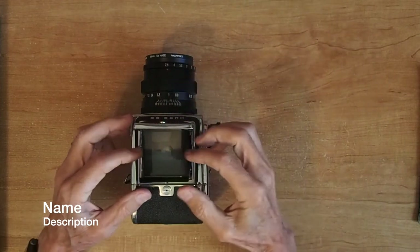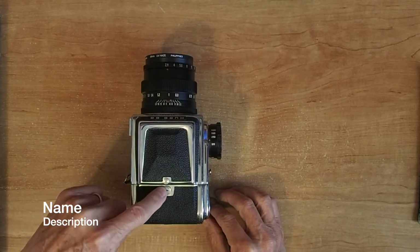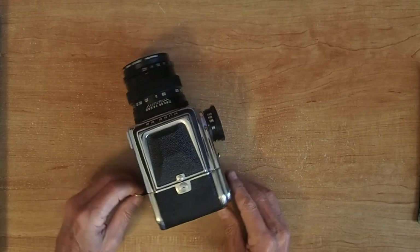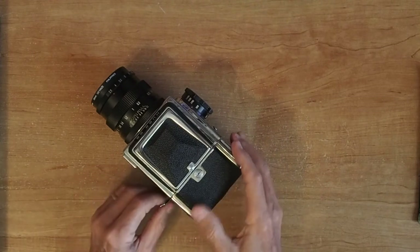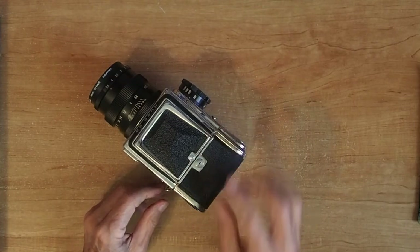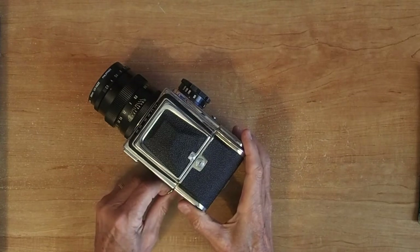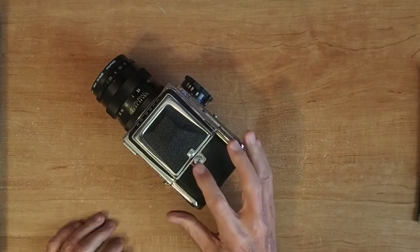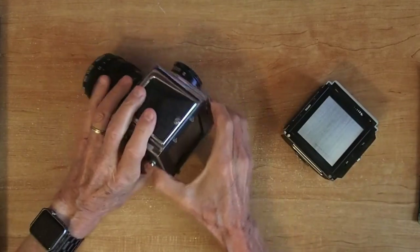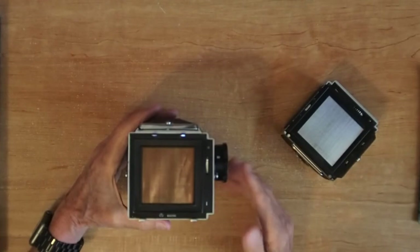We'll snap this shut, fold these in, and it snaps shut. The only other indicator on the top is this little lever — that's how you release the film back. The film back won't release if the dark slide is not in. Right now the dark slide is pulled out a little bit, so it won't do anything. But if the dark slide is all the way in, then you can release the back. I like to keep the dark slide out just a hair so you don't accidentally bump this and the film back falls off.